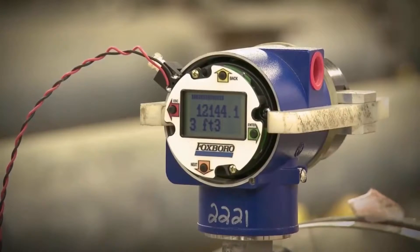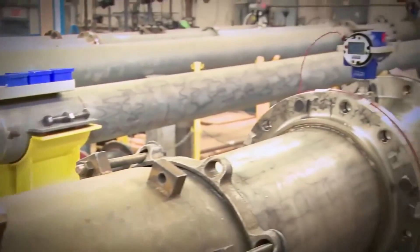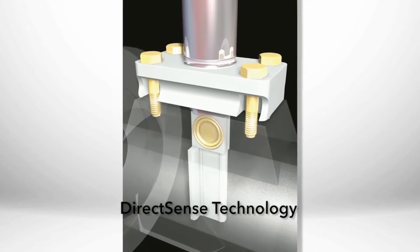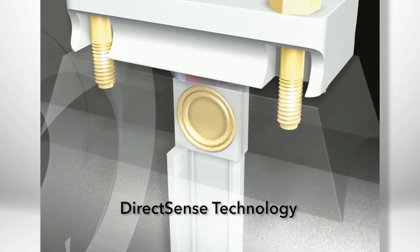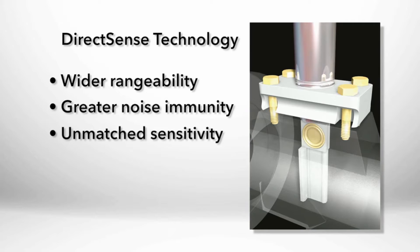Foxboro Vortex transmitters have an onboard LCD indicator configurator for local configuration and are equipped with Foxboro's patented DirectSense technology, which incorporates the sensor directly into the flow stream to maximize the vortex pulse stream. This results in wider range ability, greater noise immunity, along with unmatched sensitivity.